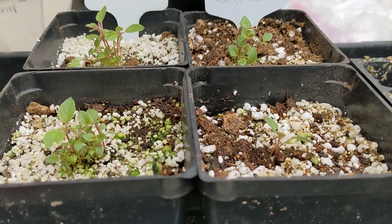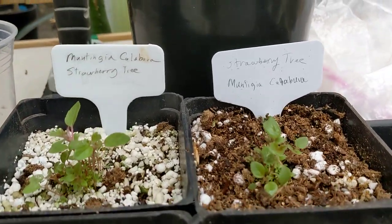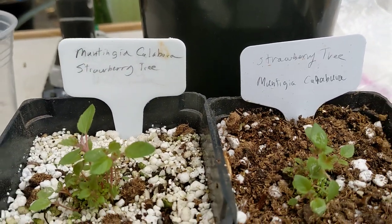This is a strawberry tree, also called Jamaican cherry. The botanical name is Muntingia calabura.